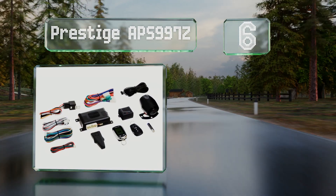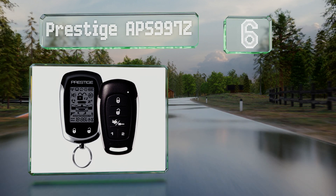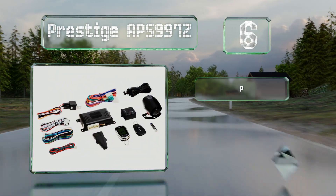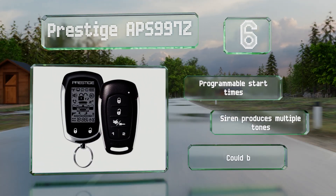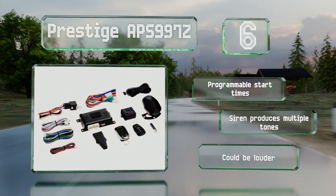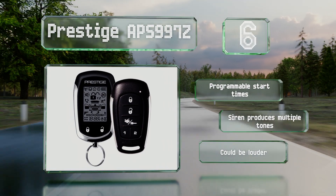Coming in at number six on our list, the Prestige APS 997Z comes with one standard controller and one two-way unit that can keep you abreast of what's happening with your car even when you can't see it. The glass mount antenna has a valet switch to temporarily bypass the alarm's functions. It offers programmable start times and a siren that produces multiple tones, though it could be louder.